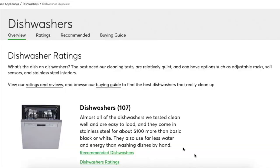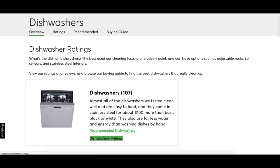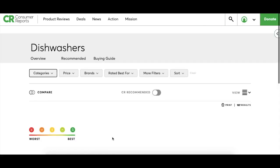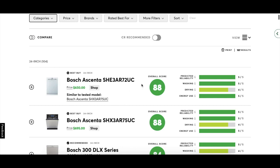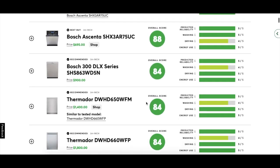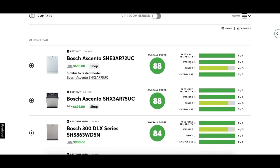If you select Ratings from the sub-menu of a product page, you will be presented with a list of product models and an easy-to-read, color-coded list of ratings information in descending order from highest to lowest rating. If we click on Dishwasher Ratings, you'll see that they've rated all the different dishwasher models and give each a score covering predictive reliability, washing, drying, and energy use. These criteria will differ depending on the type of product.